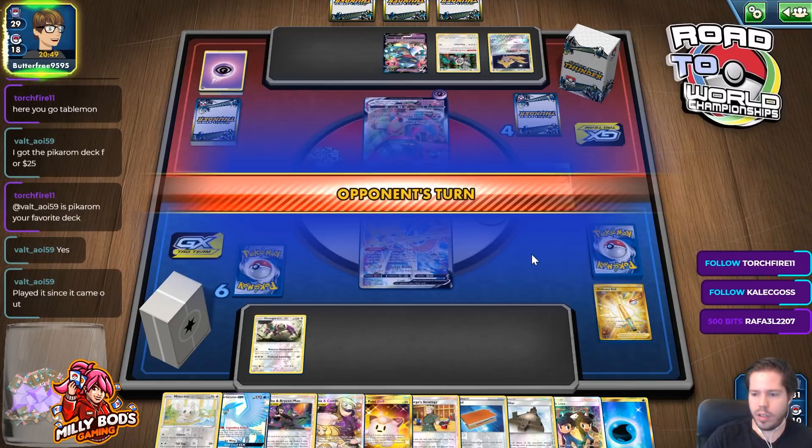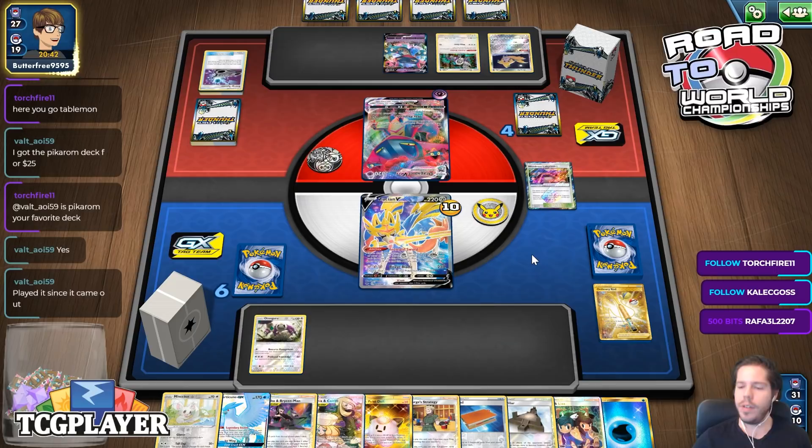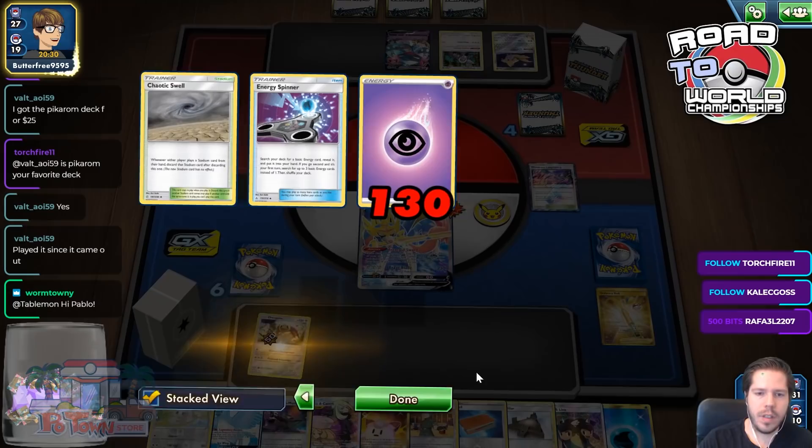You got the Pikachu/Raichu deck for $25 — nice! The whole deck? That's very, very nice. Am I looking forward to using Dornado's V-Max? Yeah, that'll be the new best deck — should be pretty fun to use. The question is how many Stadiums does my opponent actually play? I can't believe he has all of these and Stadiums too — he must be low on Supporters.